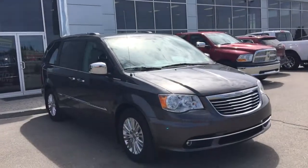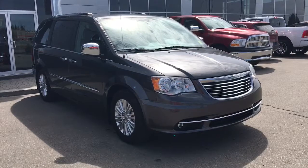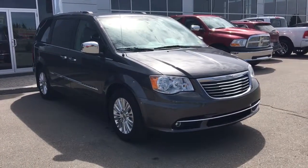Hello and welcome to Grove Dodge. My name is Jasmine and today we're going to be looking at this 2016 Chrysler Town & Country in Granite Crystal Metallic.